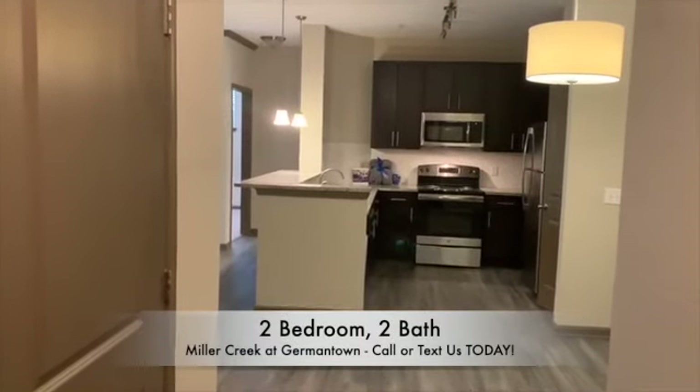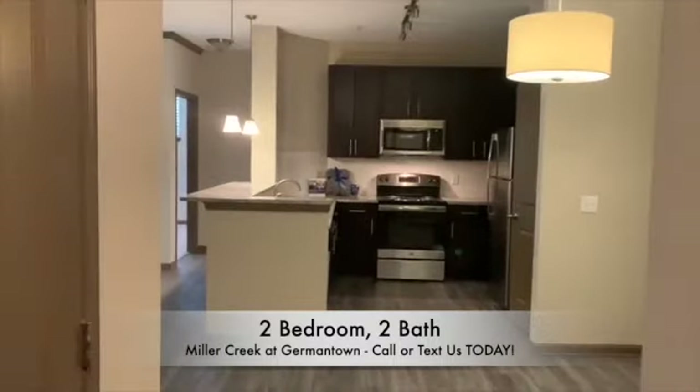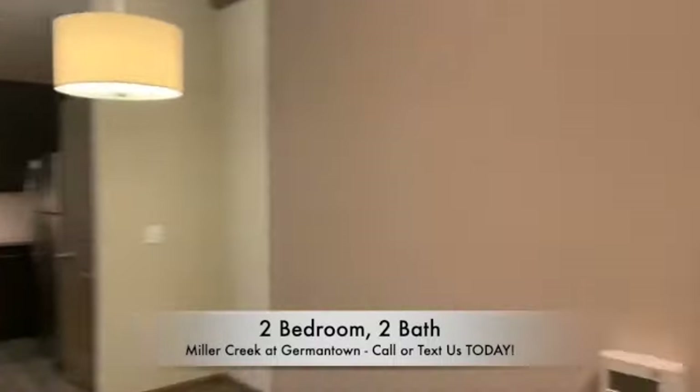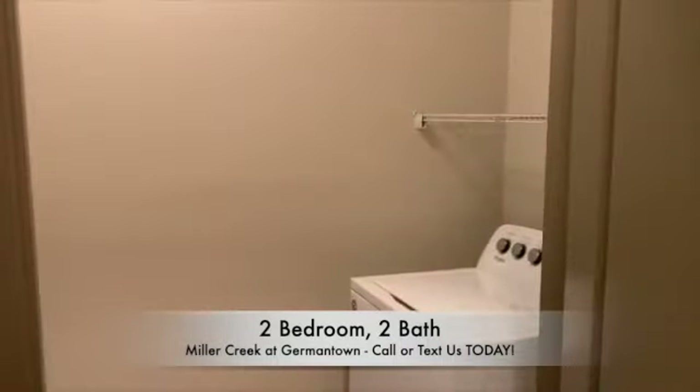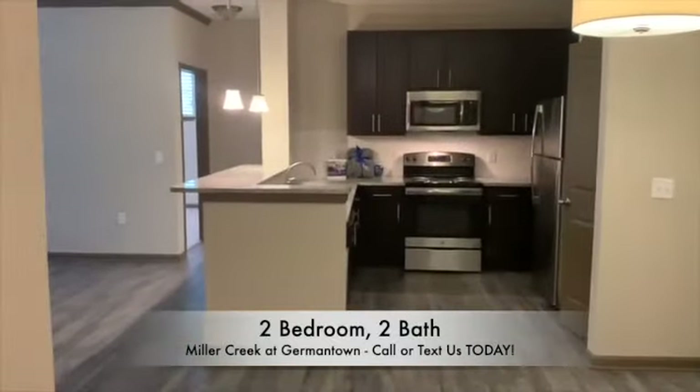Hi, welcome to Miller Creek at Germantown. Today we're touring our Cumberland. Our Cumberland is going to have a walk-in laundry and a very open concept.